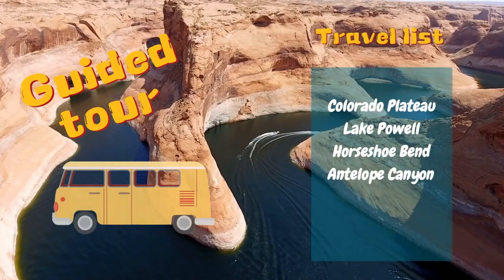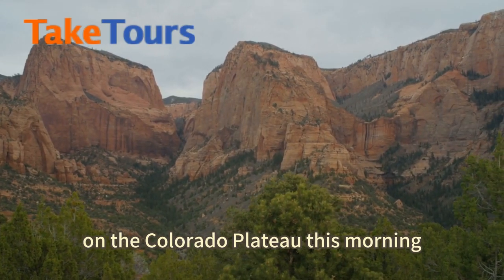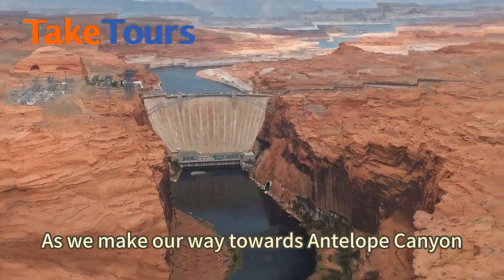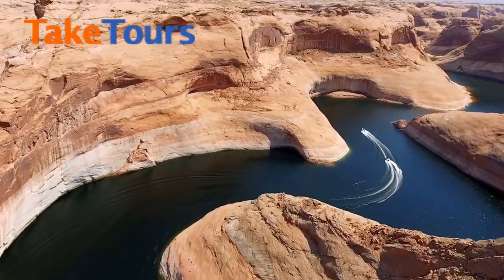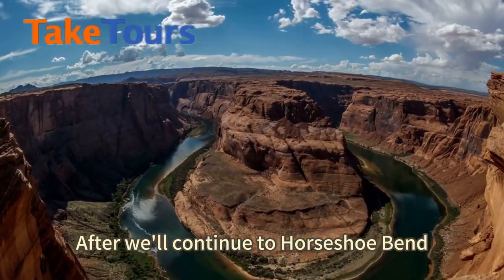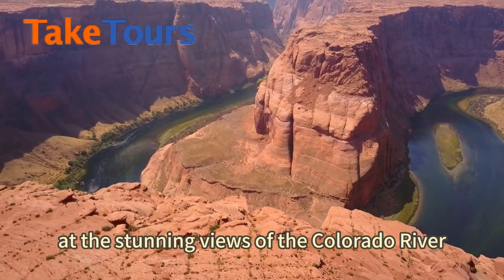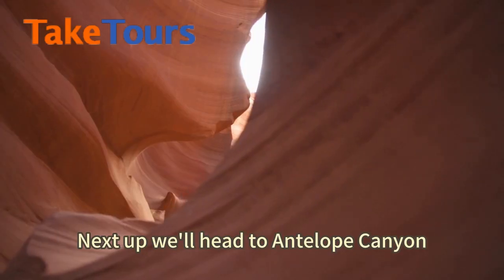Today we'll take a scenic ride on the Colorado Plateau as we make our way towards Antelope Canyon. This morning we'll pass by Glen Canyon Dam, which holds back Lake Powell. Afterward, we'll continue to Horseshoe Bend, where we'll marvel at the stunning views of the Colorado River as it bends around the rock formations below.